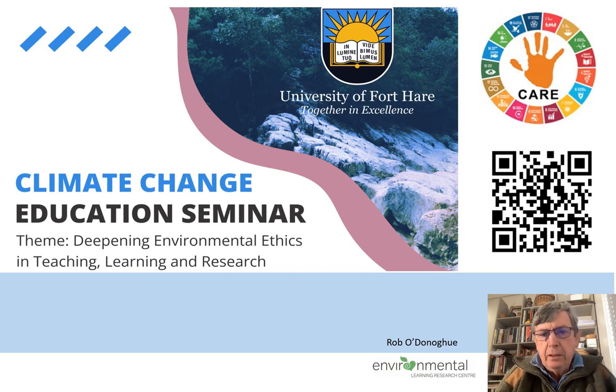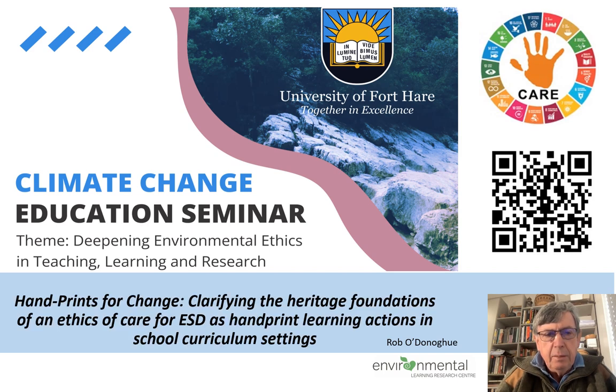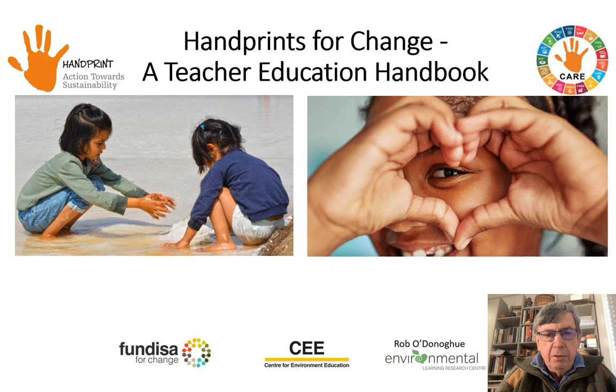Hello, I'm Rob O'Donoghue from the Environmental Learning Research Centre at Rhodes University. At a recent Fortier seminar on climate change and ethics, I presented some of the findings of the Handprint Change collaboration, entitled 'Clarifying the Heritage Foundations of an Ethic of Care for ESD's Handprint Learning Actions in School Curriculum Settings,' drawing on the Handprint Care Teacher Handbook developed through collaboration with colleagues in Mexico, Germany and India.